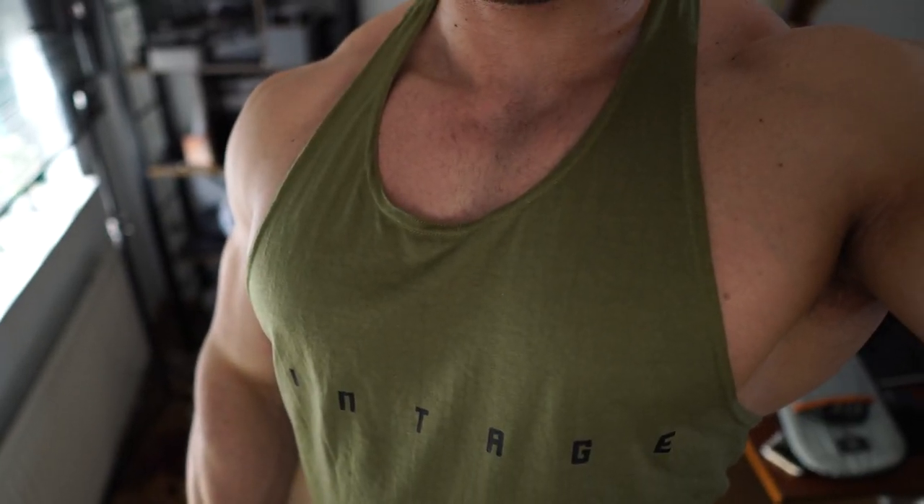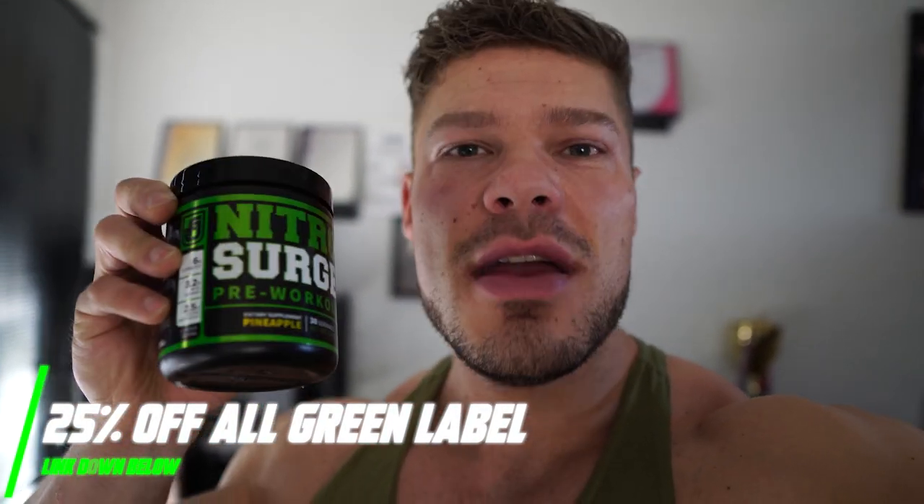We just arrived at the gym and I just took my pre-workout, because I'm showing you everything I eat, everything I put in my mouth, and that includes the pre-workout and the intra-workout. The pre-workout is Nitro Surge — look at this, it's green, just like this vintage stringer. Jacked Factory is offering 25% off all green-labeled items. Check the link down below to use my personal link to get that automatic discount.